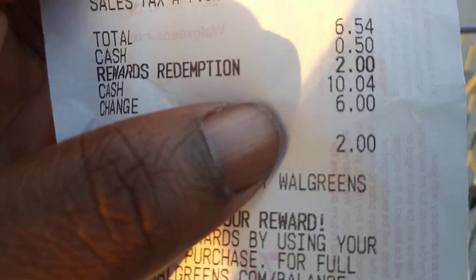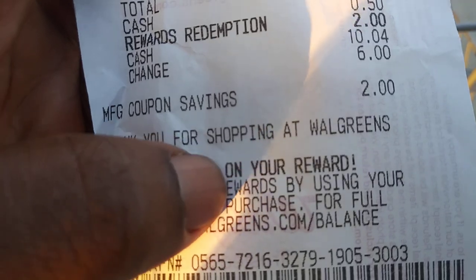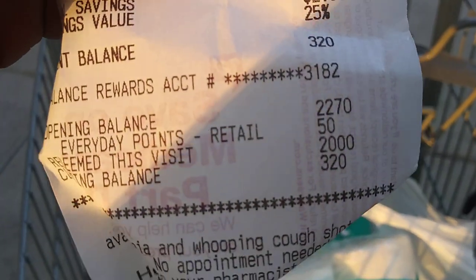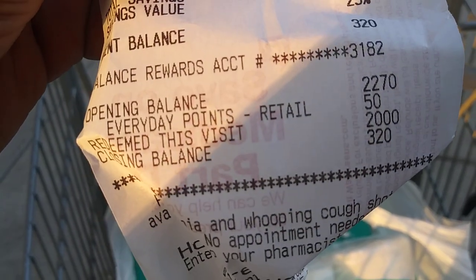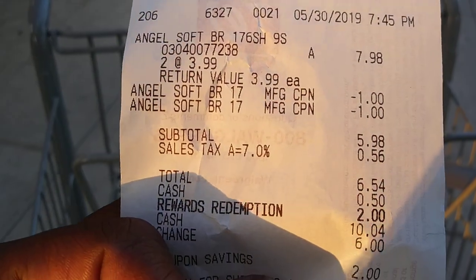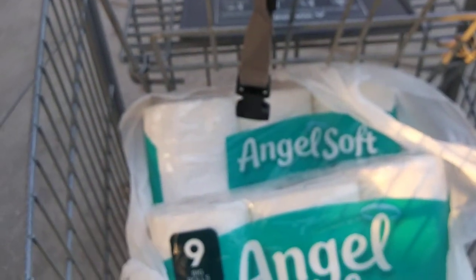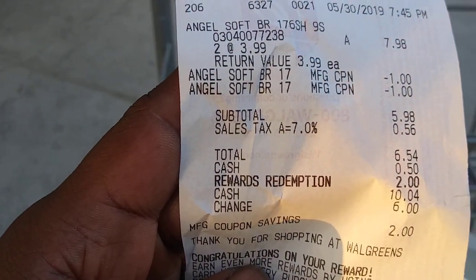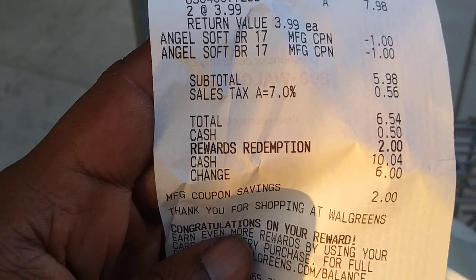I used two dollars in points, so I ended up paying two dollars and two cents out of pocket after points. I have zero points left now. My final total was four dollars and two cents for two packs of nine-roll Angel Soft toilet paper. Here's a good look at my receipt so you can see everything that came off. Thanks for watching — bye!